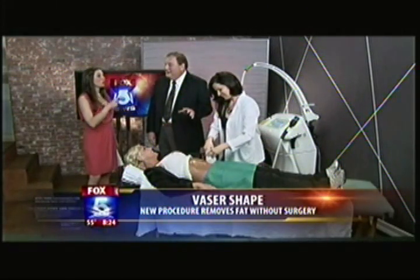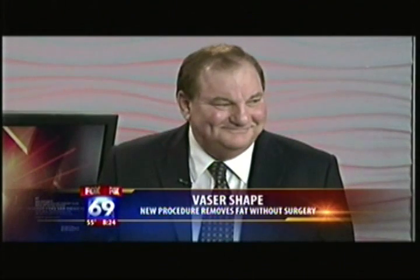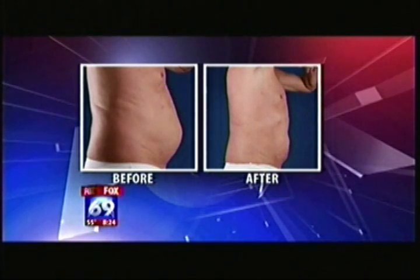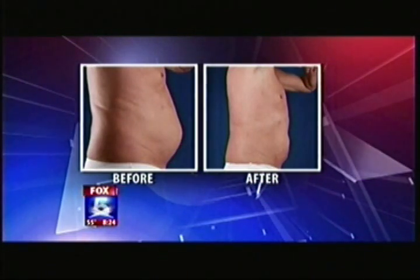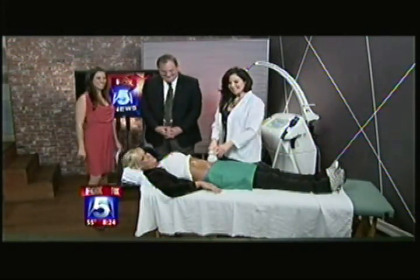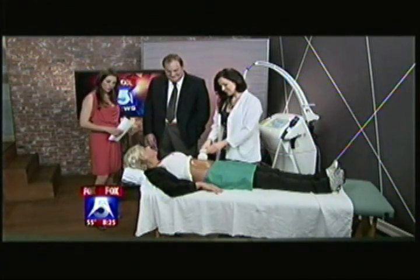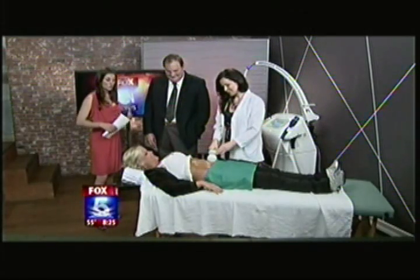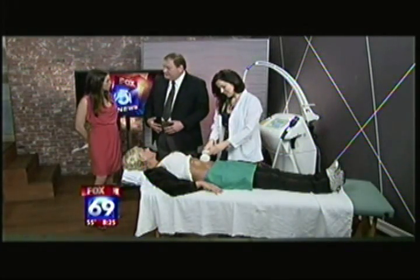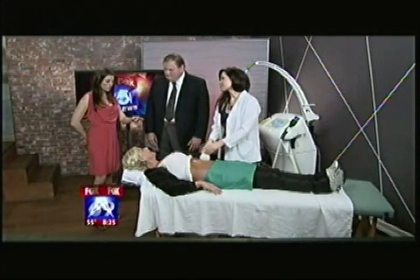When she first came in about three or four months ago, she was five inches more in the waist. She had some fat that had accumulated in the lower tummy area along with some stretch marks and some looseness of the skin — all after two kids. And now, Kristen, can you go out in a two-piece and feel comfortable? Oh yeah. And it helps with the stretch marks too.